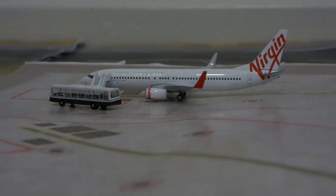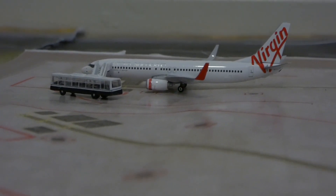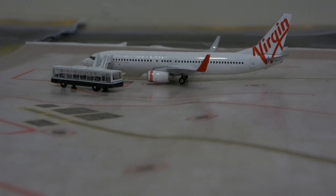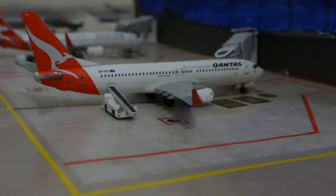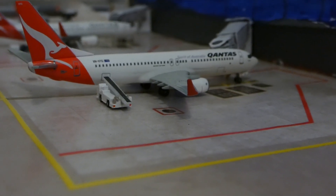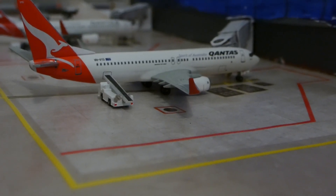Here we have the Virgin Samoa Boeing 737-800 operating on behalf of Virgin Australia, heading out to Brisbane. In the jet bridge we have the first new model, which is the Qantas Boeing 737-800 in the new livery. This will be heading out to Perth and is just getting baggage loaded on, with boarding starting shortly.